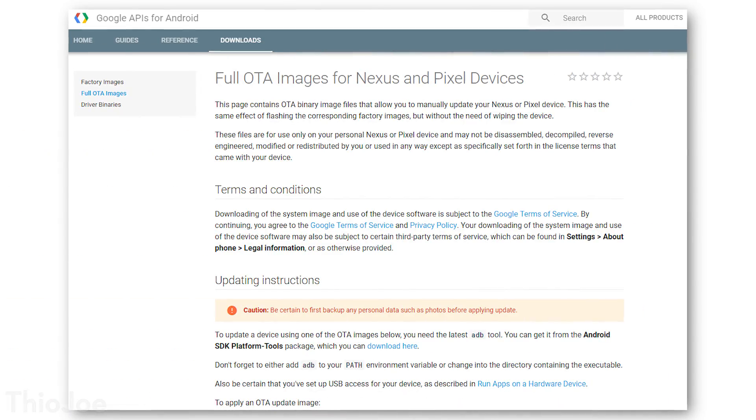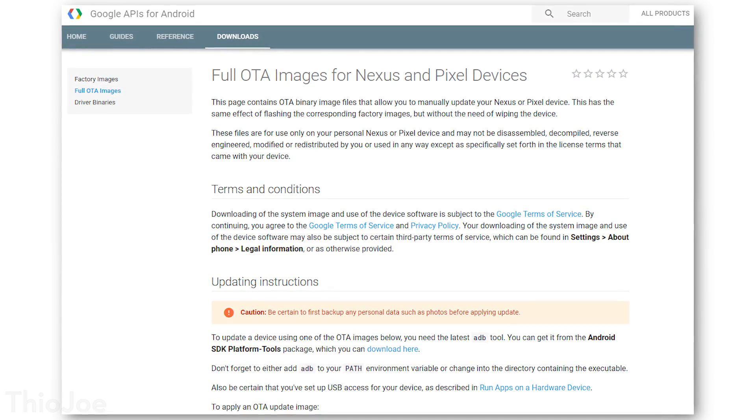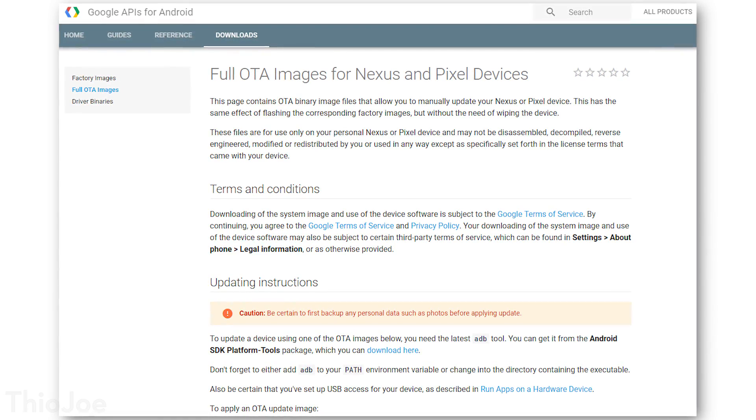Hey guys, I'm Theo Joe and today we're going to be going over the latest pretty major update to Android, which is Android 8.1. It's not a completely new version, but they made some significant changes, so it should be pretty interesting. It was released just a couple days ago and is available over the air — you might get a notification — or you can apply the update files yourself.